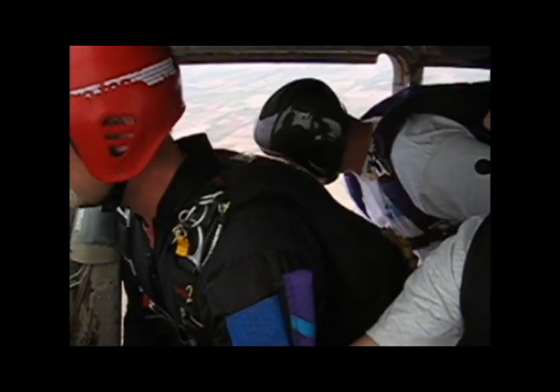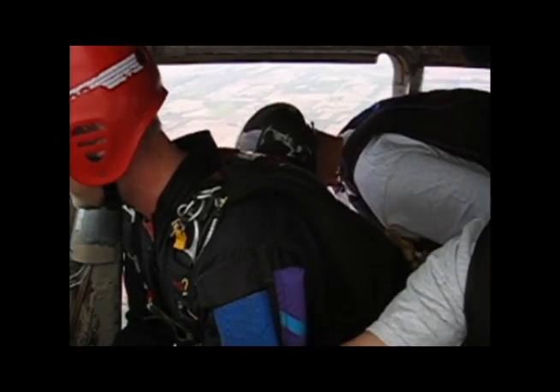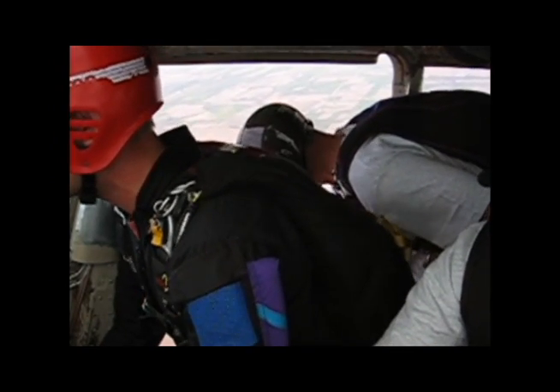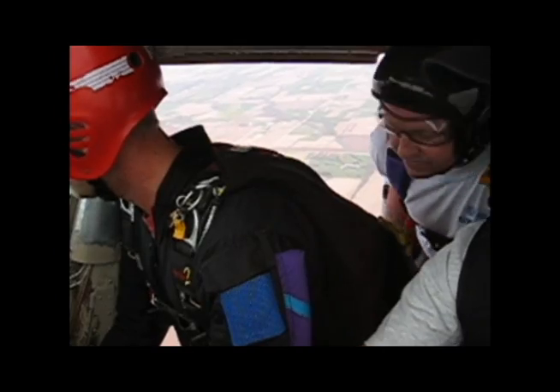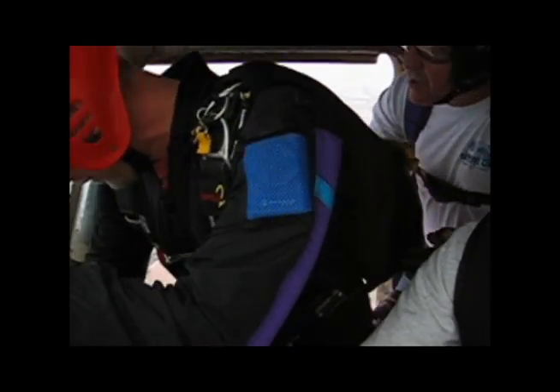Climb in front! Climb! Back up! Line up!